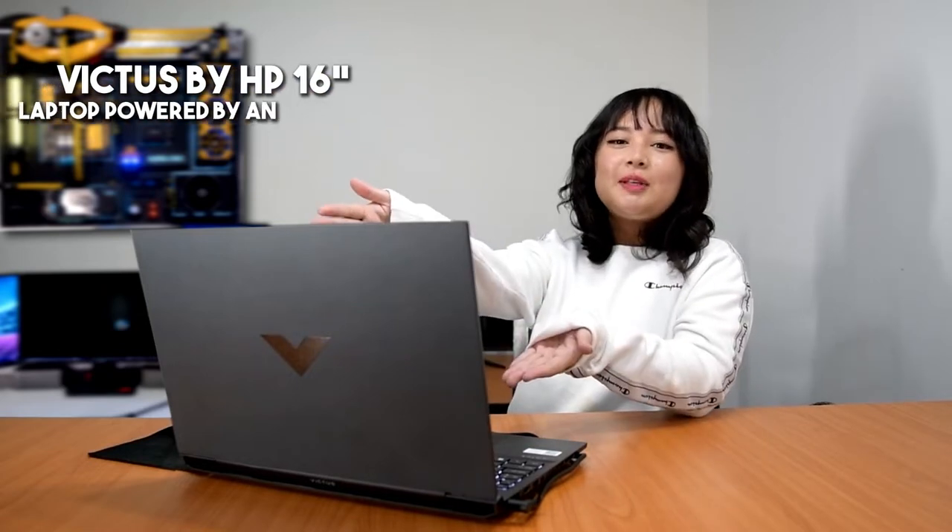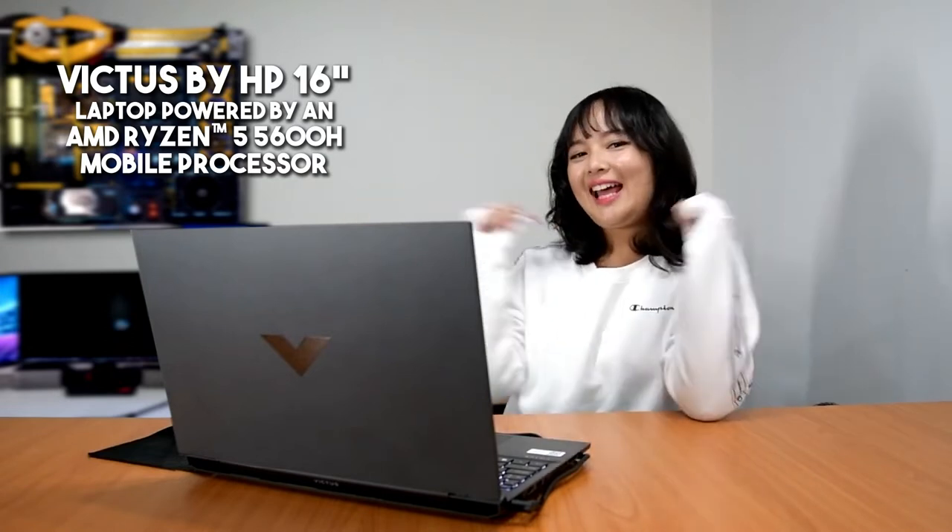I've been in the industry for a while now, and I've been searching for the perfect partner that I can depend on for my games, content creation, and even personal needs. Now, I can finally say that I've found it, and I'm so happy to share it with all of you — the Victus by HP 16-inch laptop, powered by an AMD Ryzen 5 5600H mobile processor. The laptop that suits a modern gamer and a content creator like me.